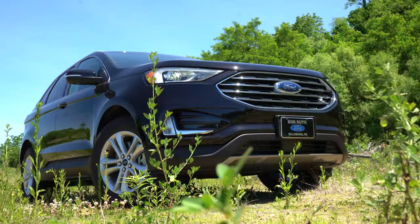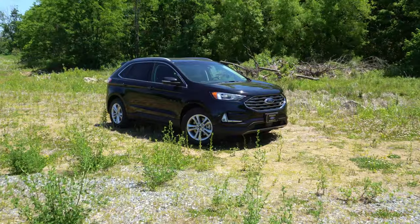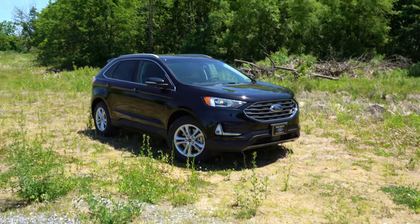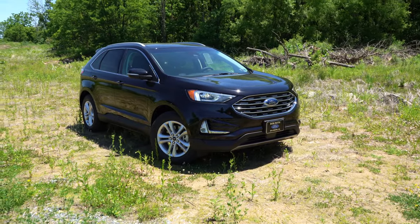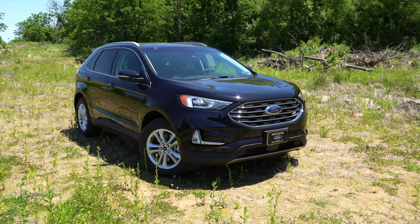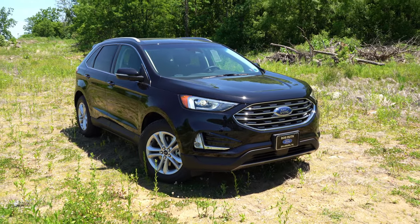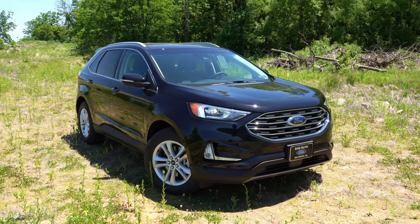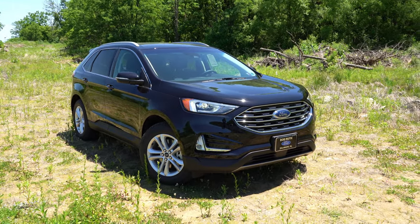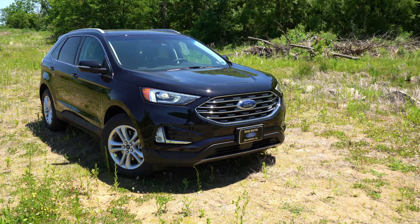Here's the new 2020 Ford Edge, finished in Agate Black. For 2020, three colors were deleted — Baltic Sea Green, Stone Gray, and White Gold — and six new colors were added: Atlas Blue, Dark Persian Green, Desert Gold, Iconic Silver, Rapid Red, and Star White.